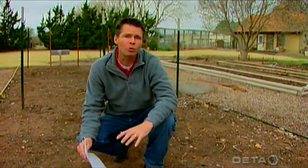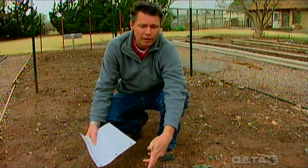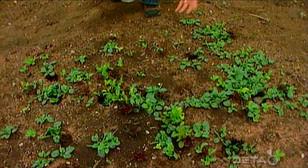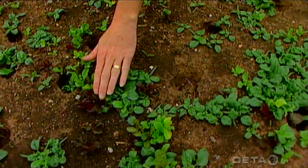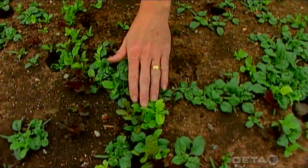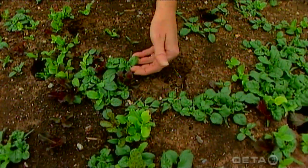A few weeks back on our program we were out here sowing the seed of this mixture of lettuce and spinach here in our vegetable garden. Well you can see we've got a pretty good stand here. We've got some different types of leaf lettuce here with the red leaves and the speckled leaves, some with sort of golden leaves and the other green leaf lettuce as well. And we've got several spinach plants coming up also.